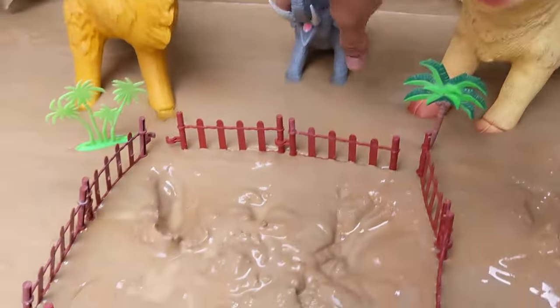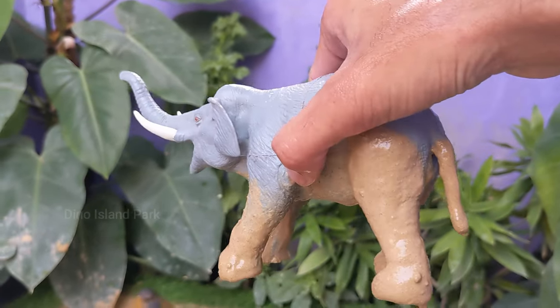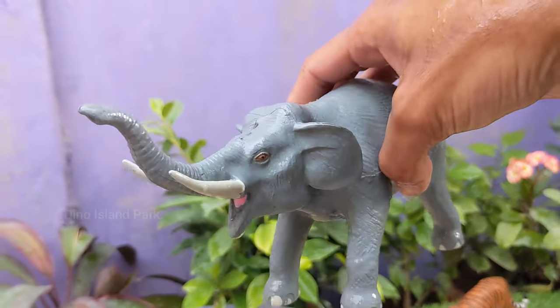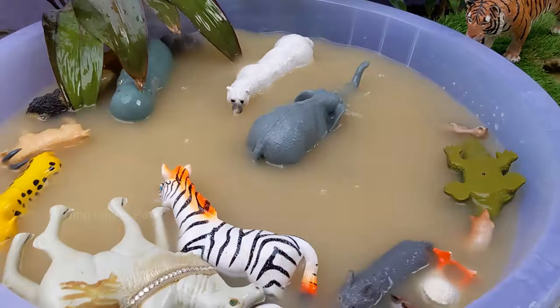Setting our sights on the magnificent Elephant. Elephants are known for their strong social bonds. They live in matriarchal groups led by the oldest and most experienced female. Adult elephants can weigh anywhere from 4,500 to 11,000 kilograms. Elephants communicate using a variety of vocalizations.